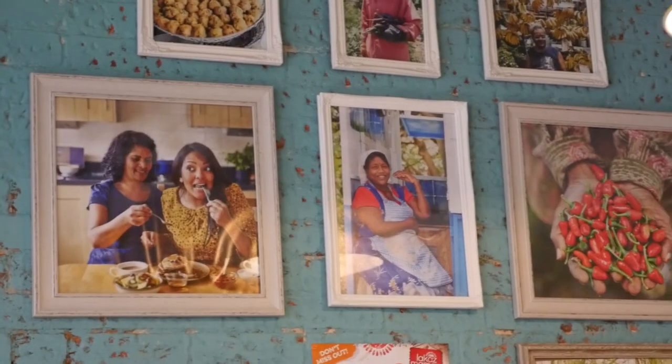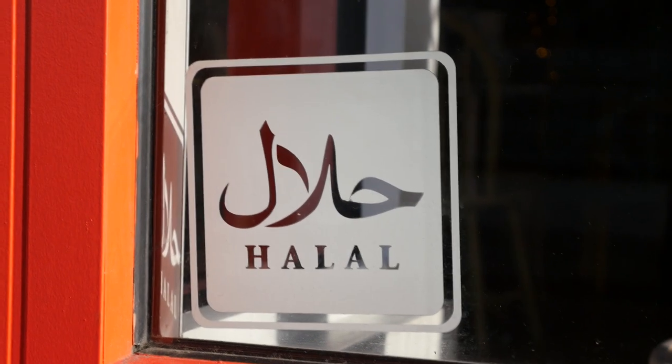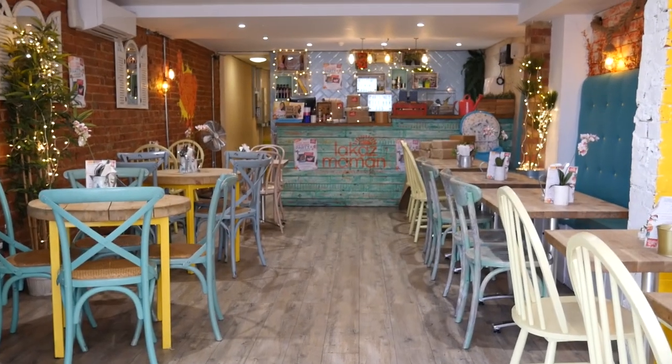Everything we do here is homemade. My mum comes in on a Friday and she makes us samosas. The food is halal. The restaurant is based in Bedford Place in Southampton.